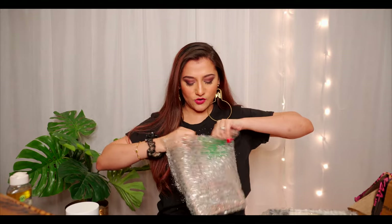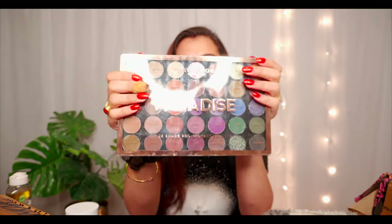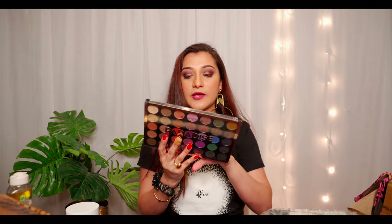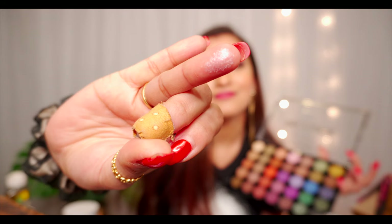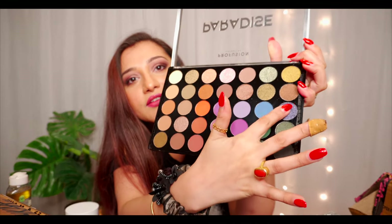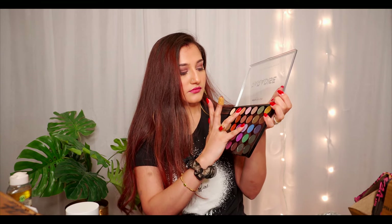This is an eyeshadow palette — it looks so colorful and cute and I love the rose gold packaging. The brand is Profusion Cosmetics. It has 35 shades and it's called the 'Paradise' pro pigmented palette. The colors are really pretty and the pigmentation is great — even the lighter shades like this purple here look nice.